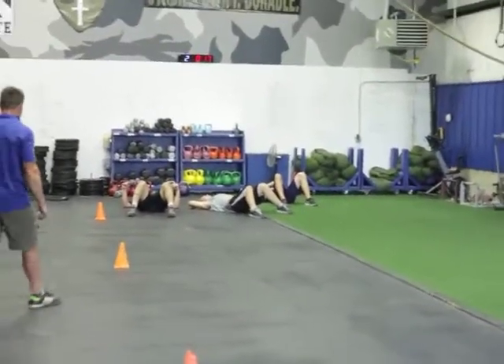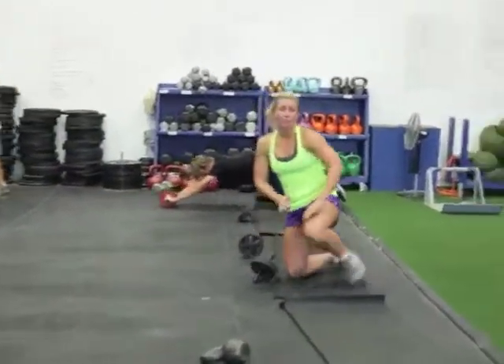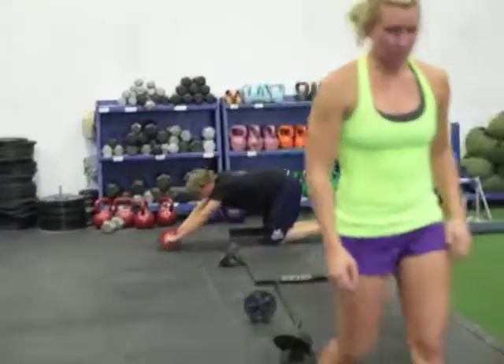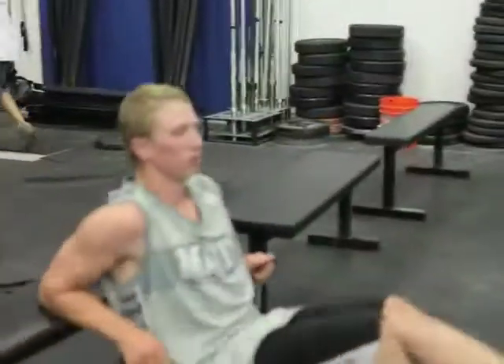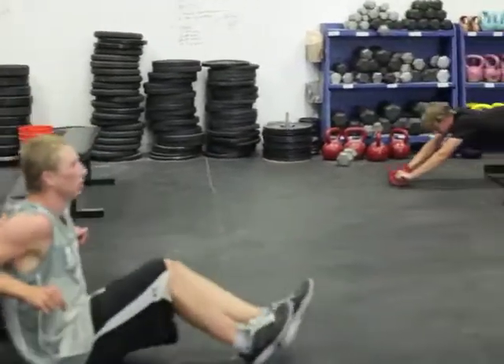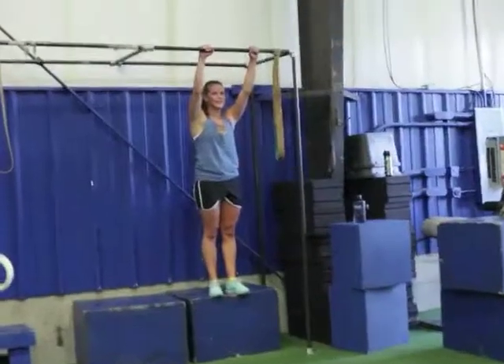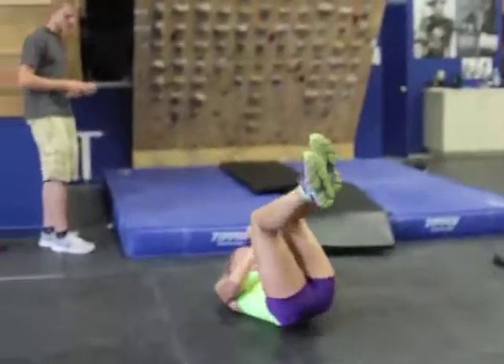We like our athletes to lay down and maximize their recovery. Core circuit today — skiers are doing ab rollout, which you see Big Sam back there doing. You want to get out as flat as you can. Also, we've got one-leg glute bridge — bring it all the way up, Shay. Tess not wanting to do ankle-to-bar — you're just going to try to get your ankles out of the bar, Tess. That's funny. And then also we've got weighted EOs.